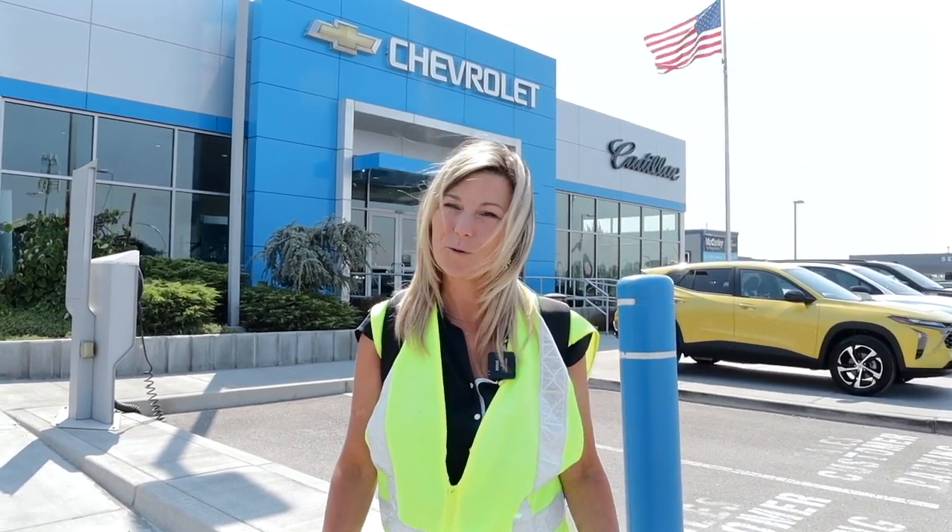Hi, I'm Chris Beyer. I'm the project manager for McCurley for the remodel of the Chevy dealership in Pasco, Washington. And so we're going to do a quick tour today and show you where we're at and what we're doing.